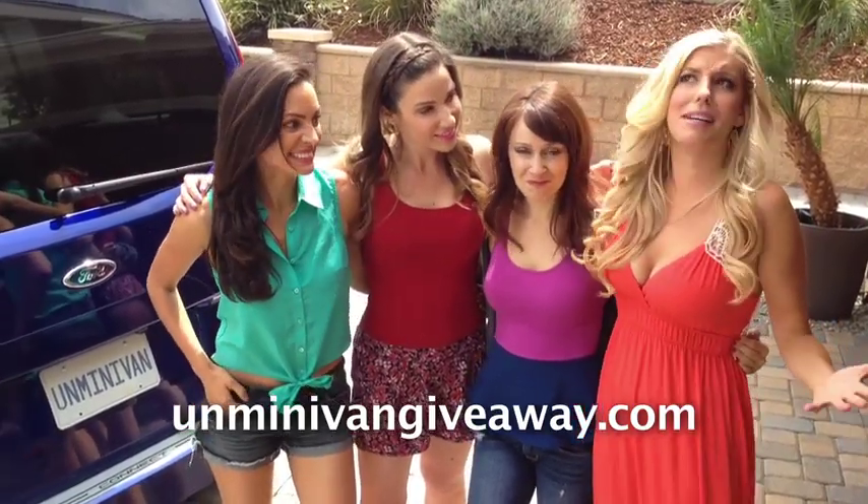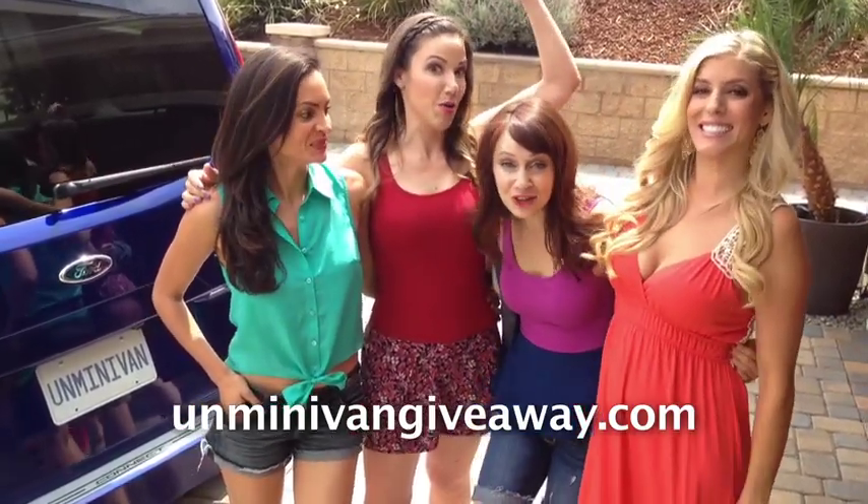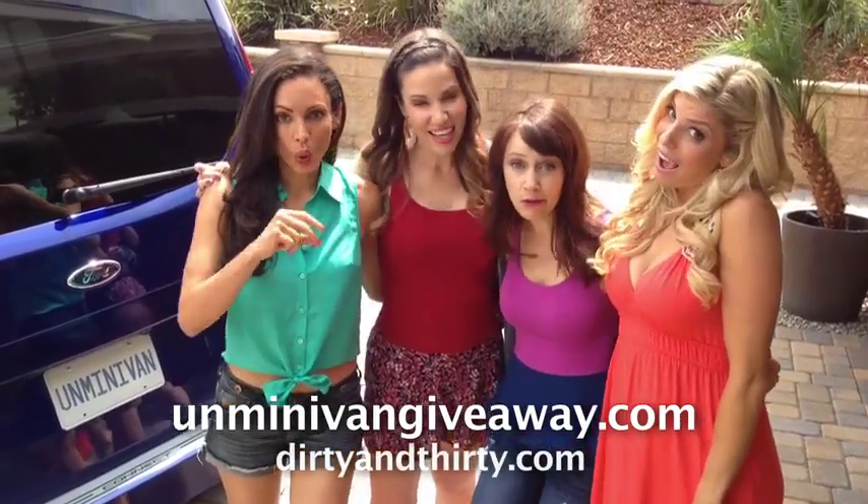What, what? I mean, free stuff — who doesn't like that? And also make sure you go to dirtyandthirty.com because we are always up to no good.